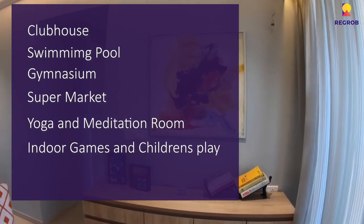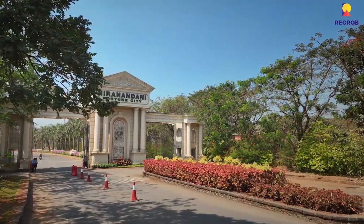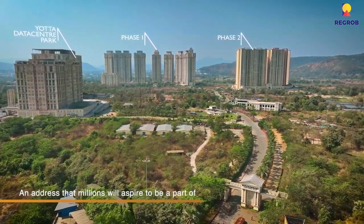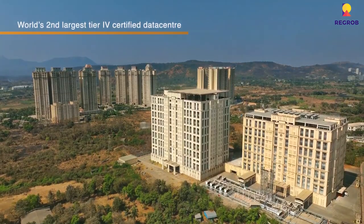One of the most important features is 24-hour security, ensuring residents feel safe at all times. Additionally, Hiranandani Golden Willows is approved by all leading banks such as HDFC, PNB, SBI, and ICICI Bank for home loans.